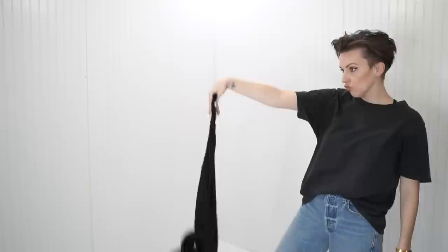Hey there, fashion friends. Welcome to today's episode. Whether you are new here or you've been with me for a while, I'm very happy that you've decided to join me here today. Today's video, we're talking about how I style my scarves.